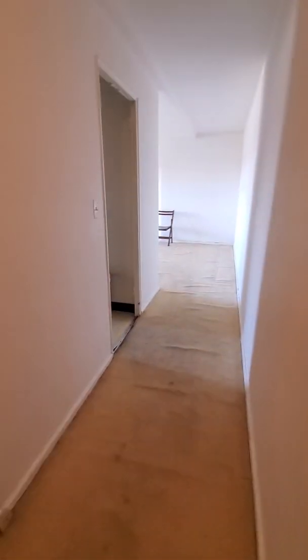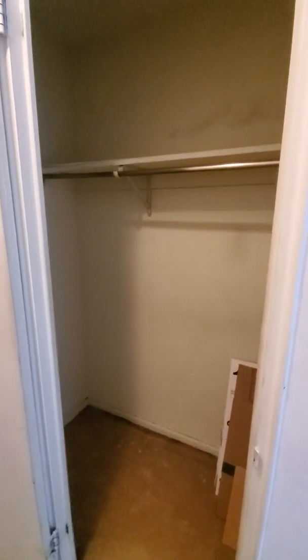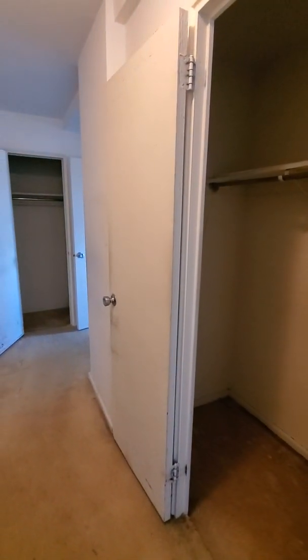We are going to do a quick walkthrough video of Harrison Park Towers unit 19J, which is currently on the market. It was $62,000 and has been reduced to $59,500.